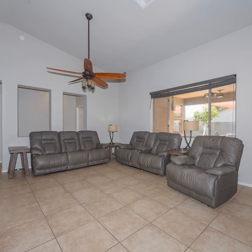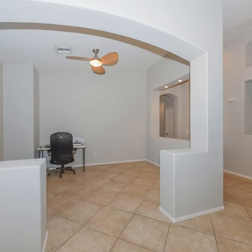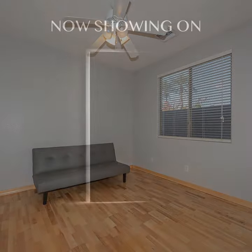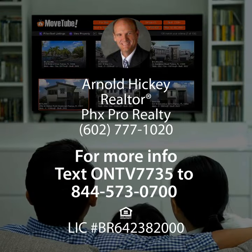Step inside to an open floor plan, a well-appointed kitchen, and a spacious master suite. The backyard is an idyllic oasis with a sparkling pool and ample space for outdoor living. Call Arnold Hickey at 602-777-1020 to schedule a tour.